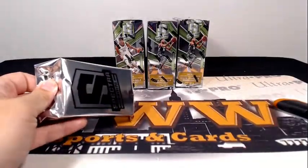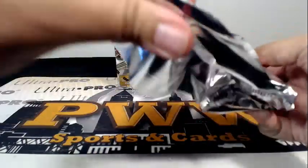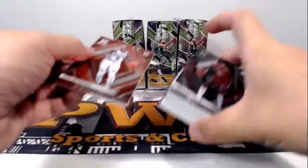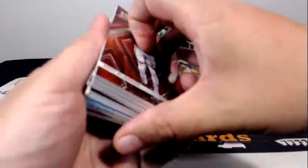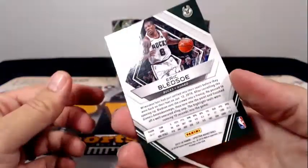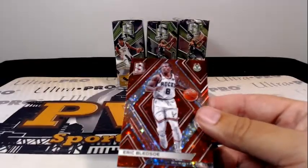These big old thick packs. First up: Eric Bledsoe with the red, for the Bucks. That is numbered 42 out of 75. Eric Bledsoe — nice base there. All these cards are numbered so they all get sleeved.